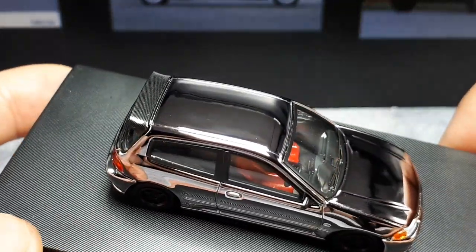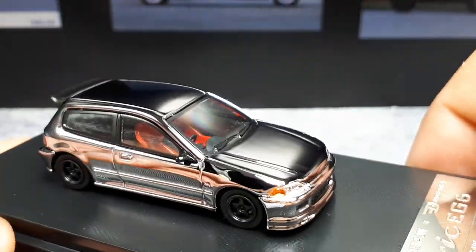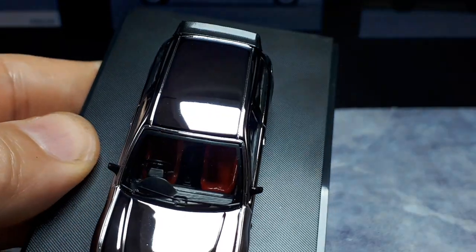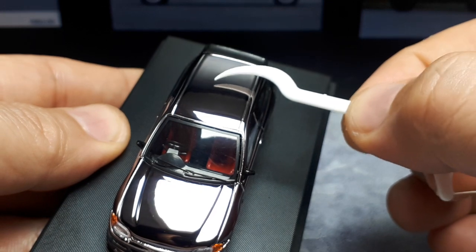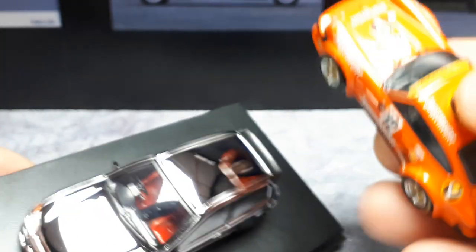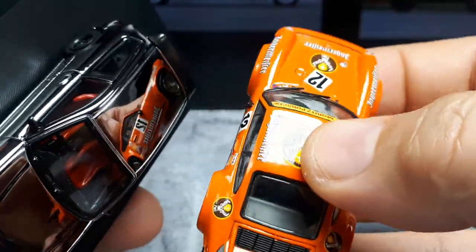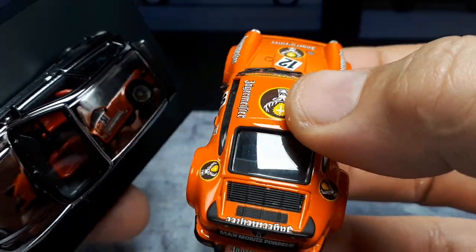This is the shiniest thing in my collection, for sure. It's a mirror — the entire thing is a mirror. It's such a mirror that the car looks black. Look at this reflection — or even better, here's a Jagermeister Porsche for a different review. Look at the reflection of this thing in the chrome Civic — it's literally a mirror. It's crazy.